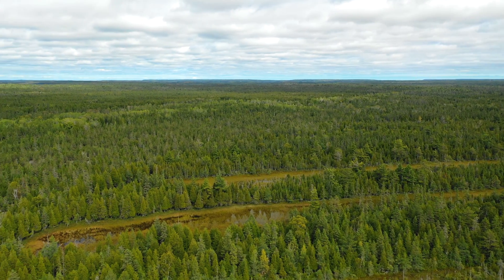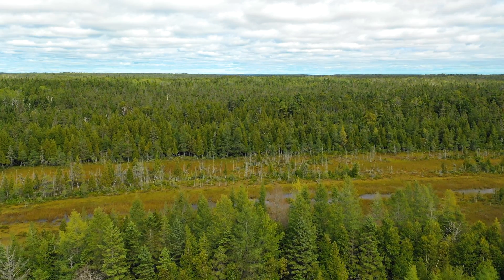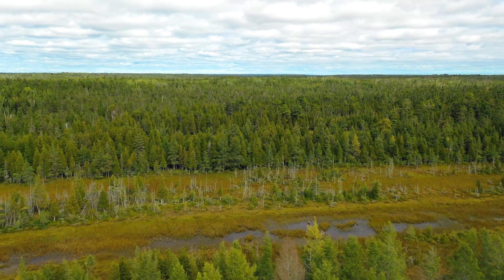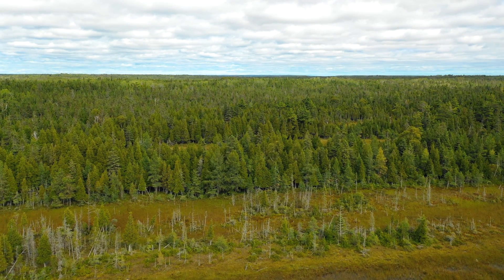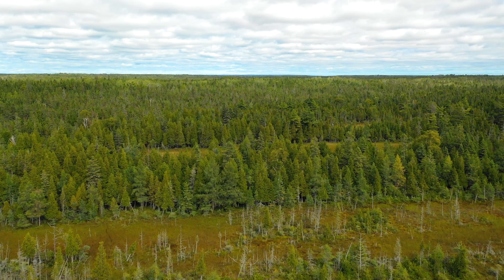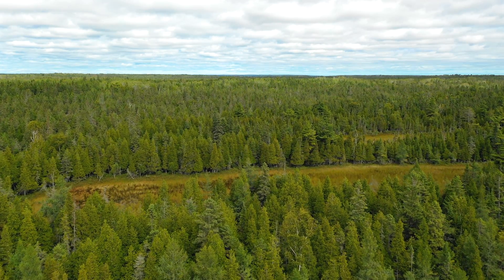Inland from the sand beach and current shoreline at Michaels Bay, there is a repeating series of narrow fens and small dry sandy ridges. These ridges are remnants of former shorelines left behind as lake levels decreased and the shoreline receded over the last 11,000 years after the glaciers melted.